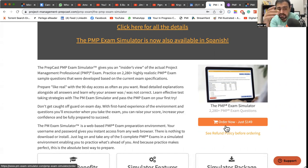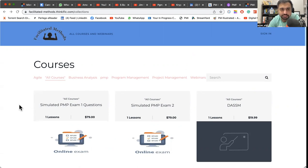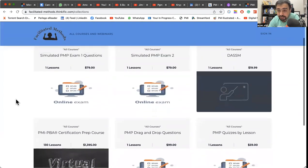The last in the line would be mocks by Facilitated Method by Greta Blash. Greta Blash has spent more than 20 to 25 years in this field. If you go to their website, they have a simulated PMP exam mock — PMP2 — and they also give discounts. These are very good, updated mocks.